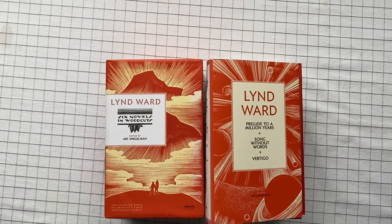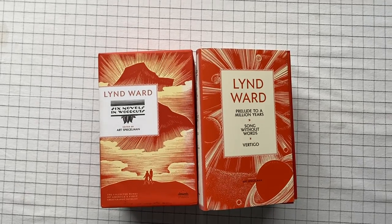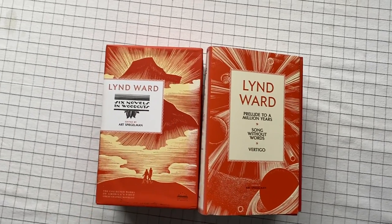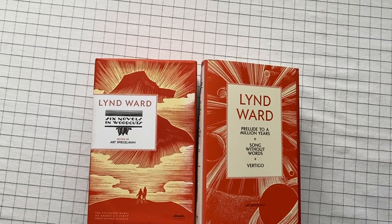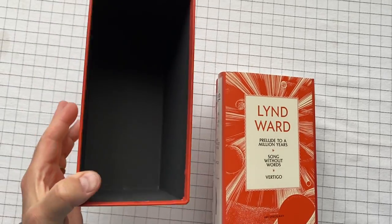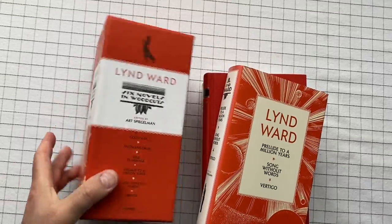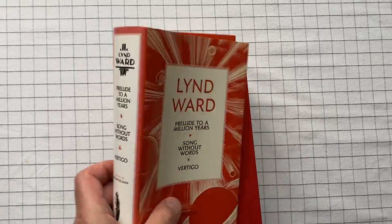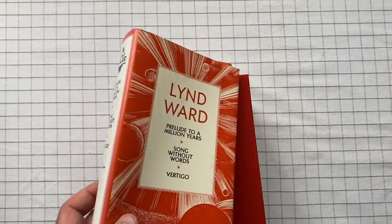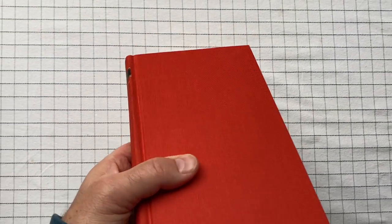Six Novels in Woodcuts by Lynn Ward. These come in two major volumes put out by the Library of America. They come in a slipcover and with dust jackets, but frankly the books on their own are beautifully bound without the dust jacket.